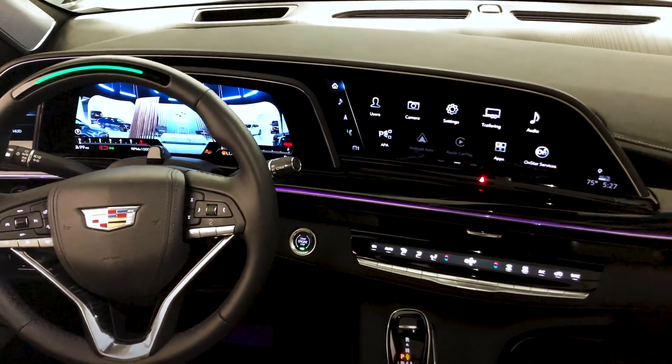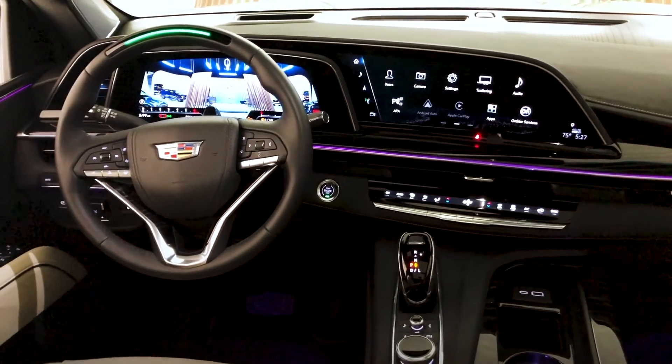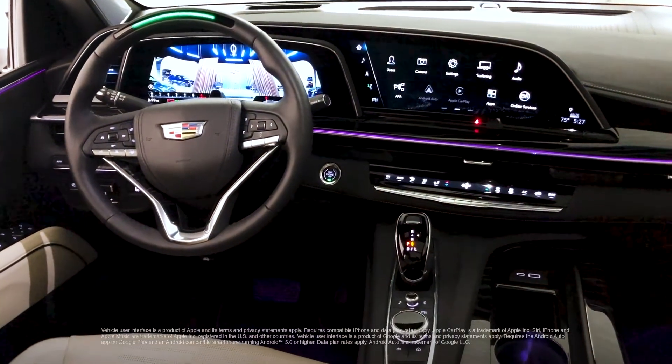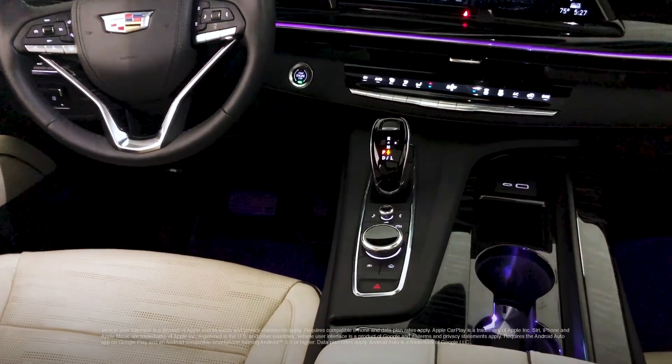This one-of-a-kind, customizable display has twice the pixel density of a 4K TV. The vehicle also comes with wireless Apple CarPlay and Android Auto compatibility, along with a rotary-controlled dial and voice commands to interact with the infotainment system.